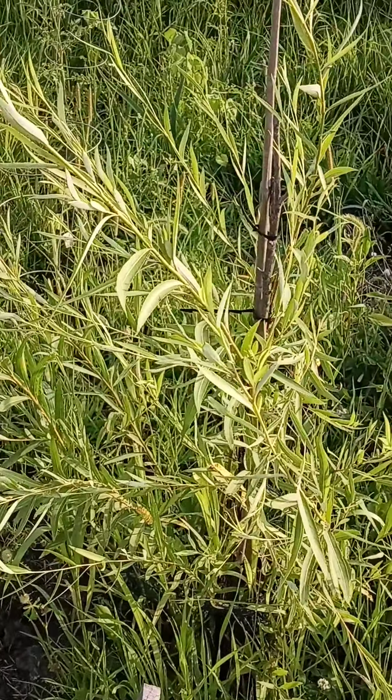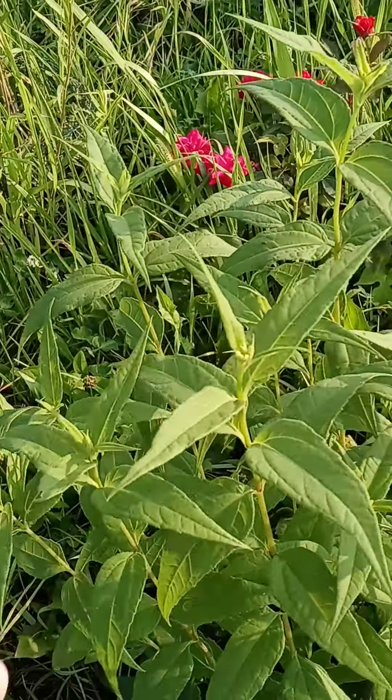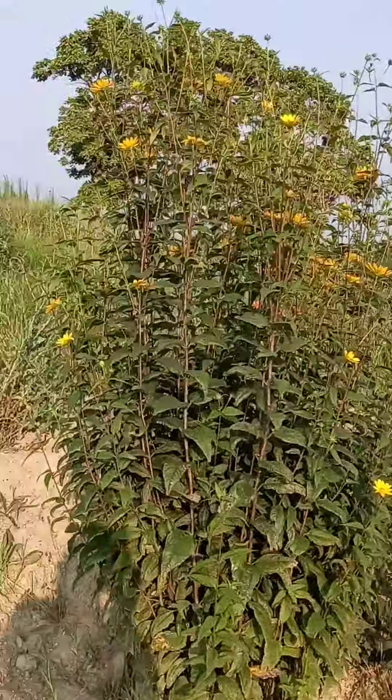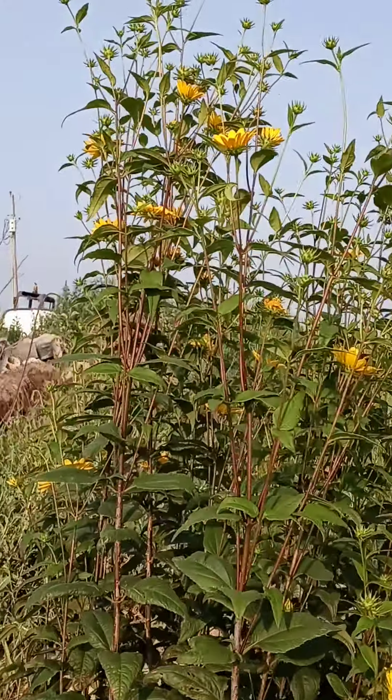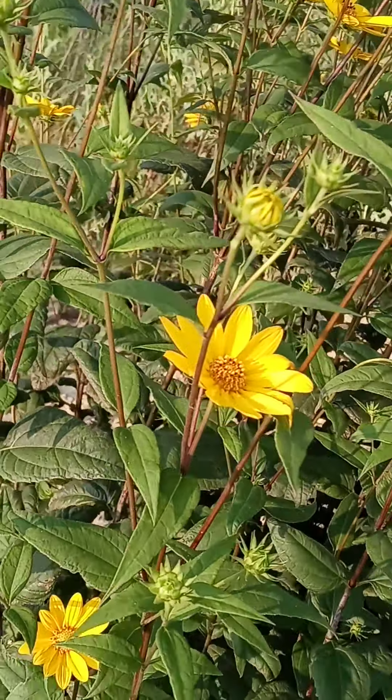We've got a weeping willow starting. I don't know what kind of flowers these are — they're native to Illinois — but they look like this when they're full grown. They're monsters. They've got the coolest yellow flower on them, and they take all summer to bloom.